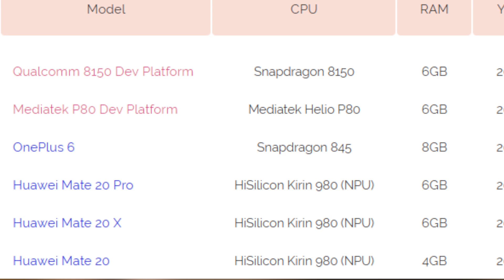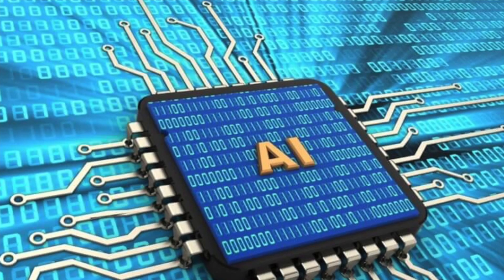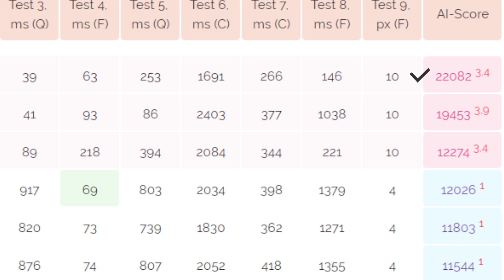We also have a benchmark for the Snapdragon 8150 processor that reveals it's the best in AI. It has the highest AI benchmark score compared to any chipset today. It's a 7nm chip built on Samsung's latest technology, so performance should be amazing — I expect it to be on par with the Exynos 9820.